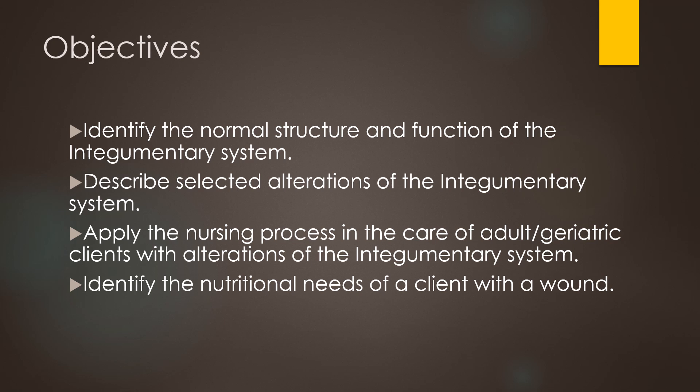Here are the objectives for Integumentary. We're going to identify the normal structure and function of the system, describe selected alterations of the Integumentary system, apply the nursing process in the care of the adult or geriatric clients with alterations in the system, and identify the nutritional needs of a client with a wound.